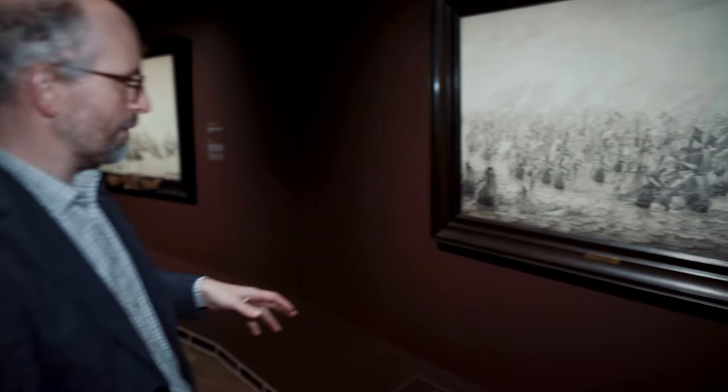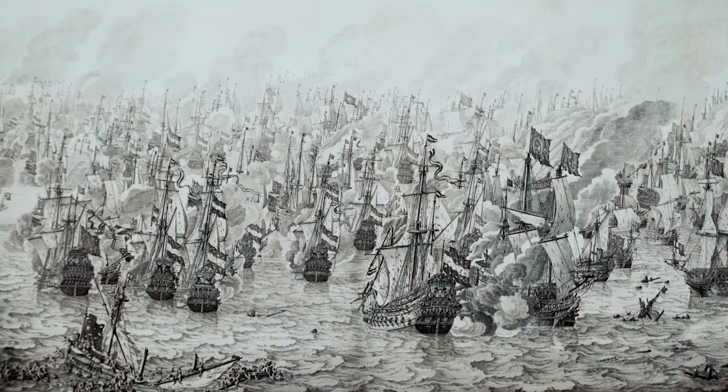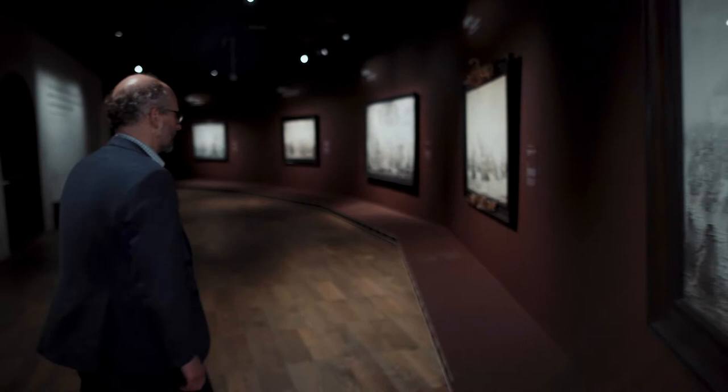Here you have a bird's eye view of the Battle of Newport, also known as the Battle of the Gabit. Van der Velde chose a bird's eye view showing how many ships were actually involved, and if you look closely you can see all ships are fighting their own individual battles.